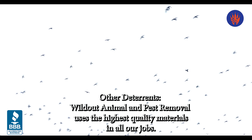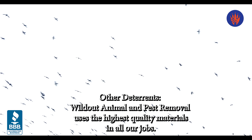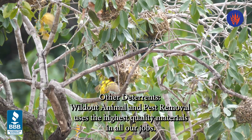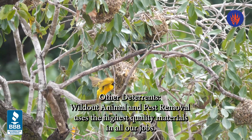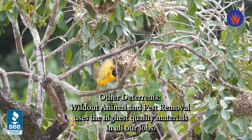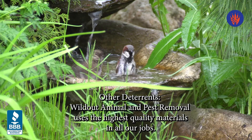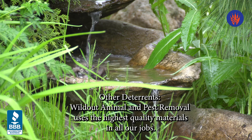The world of bird deterrents is vast and the effectiveness of the products varies greatly. Wildout uses only the highest quality material for all our removals and deterrents. It is best to hire a professional to advise you before investing in a bird deterrent system, and our team includes a no-cost assessment of your property before the work has started.